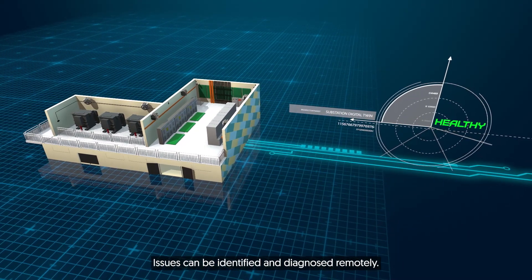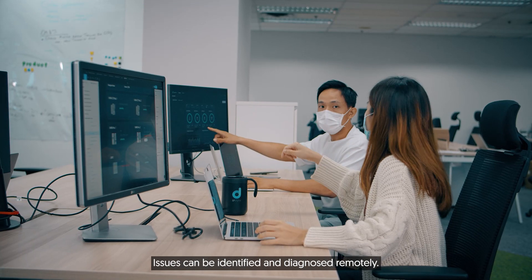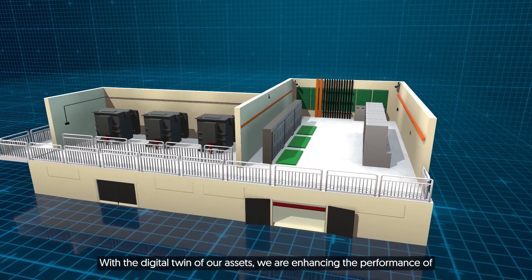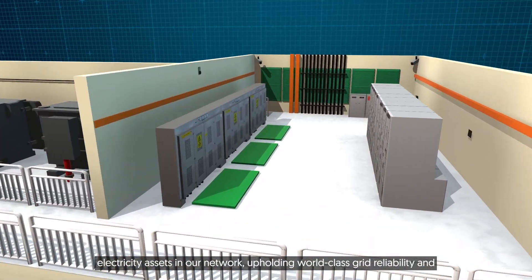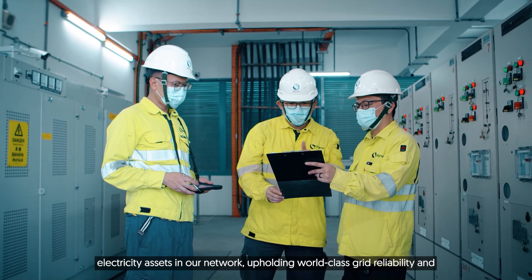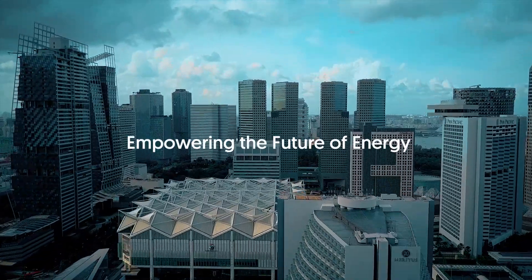Issues can be identified and diagnosed remotely. With the digital twin of our assets, we're enhancing the performance of electricity assets in our network, upholding world-class grid reliability and empowering the future of energy.